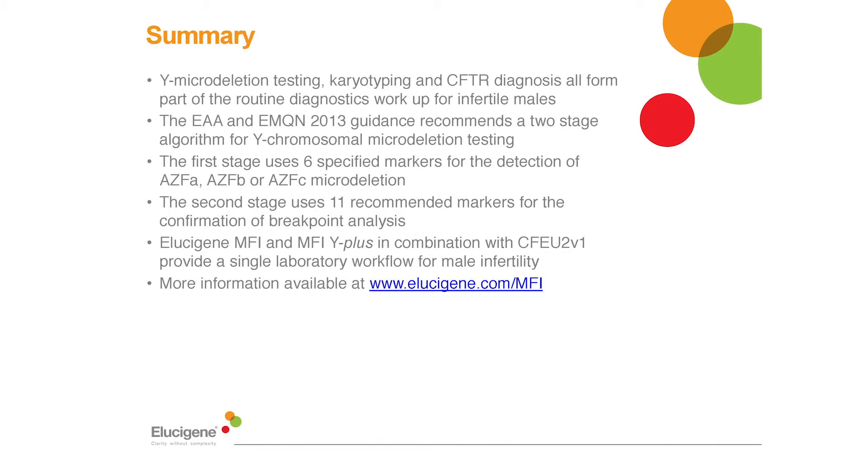I'd now like to briefly summarise the key points from this webinar. Y micro deletion testing, karyotyping and CFTR diagnosis all form part of the routine genetic workup for males undergoing infertility investigations. The EAA and EMQN 2013 guidance recommends a two-stage algorithm for Y chromosomal micro deletion testing: the first stage uses six specific markers for the detection of AZFa, b or c micro deletions, and the use of additional markers is not recommended as this may lead to erroneous interpretation of results. The second stage uses 11 recommended markers for the confirmation of breakpoint analysis. The Elucigene MFI and MFI-Y plus kits, when used in combination with CFEU2, provide a fast, simple and easy to interpret single laboratory diagnostic workflow for male infertility testing. Thank you for taking the time to listen to this Elucigene webinar.